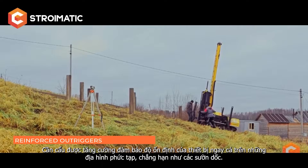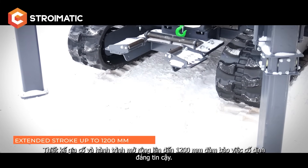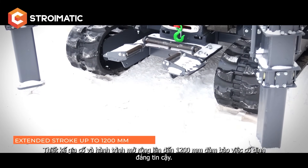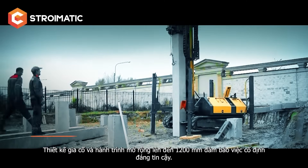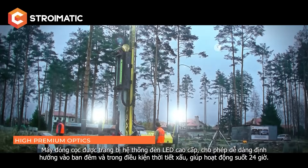Reinforced outriggers provide stability in difficult terrain, such as steep slopes. A reinforced design and an extended stroke of up to 1,200 millimeters ensure that the machine is securely locked. The piling rig is equipped with high-end optics, which allows excellent orientation.